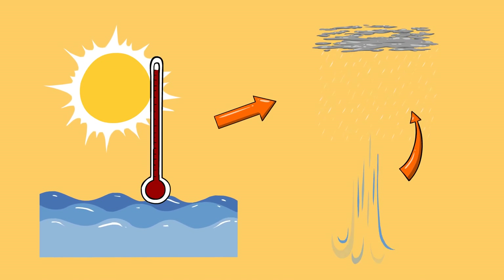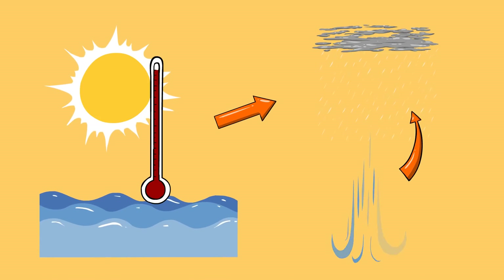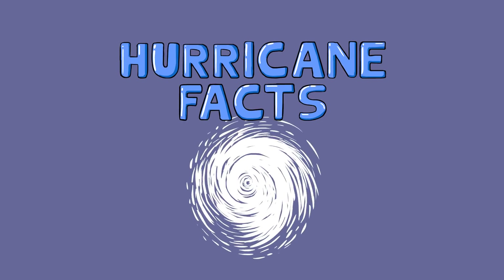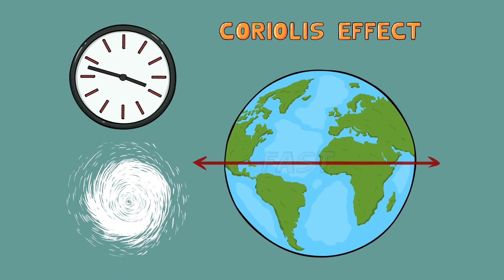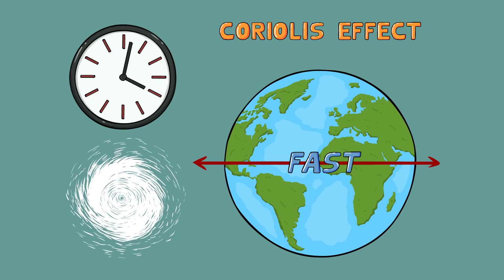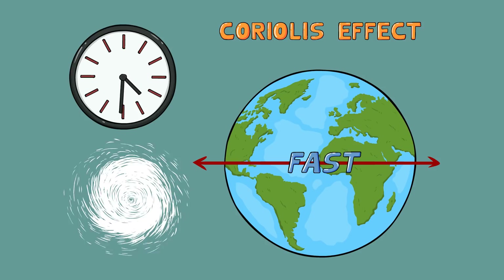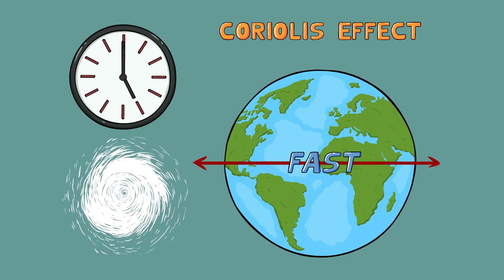Hopefully you guys understand how and why hurricanes form, and of course why they're so gosh darn bad this year. But I want to leave you with something extra — so why do hurricanes revolve counterclockwise in the northern hemisphere? It all comes down to the Coriolis effect. Air moves faster near the equator, and as you get further away, it starts to slow down just a little bit. The difference in airspeed between the bottom and top of the storm is the real reason that it spins in that direction.